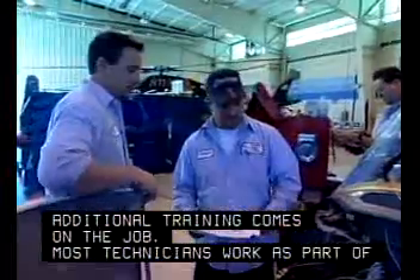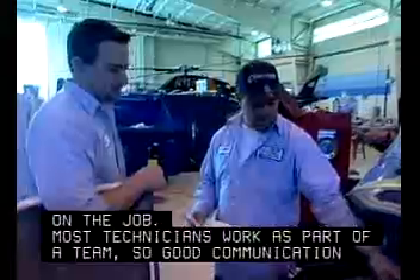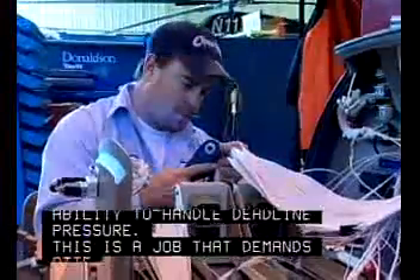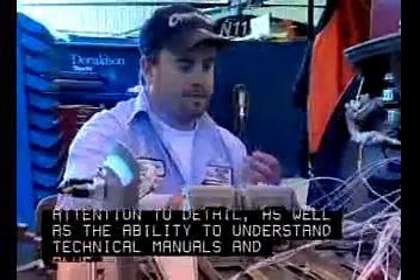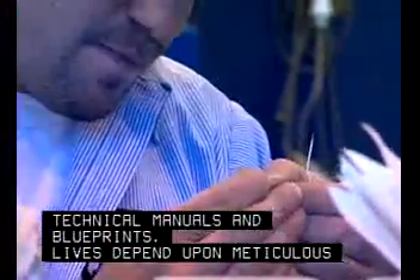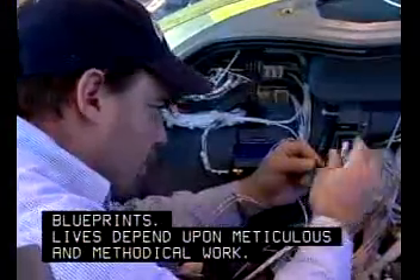Most technicians work as part of a team, so good communication skills are important, as is the ability to handle deadline pressure. This is a job that demands attention to detail, as well as the ability to understand technical manuals and blueprints. Lives depend upon meticulous and methodical work.